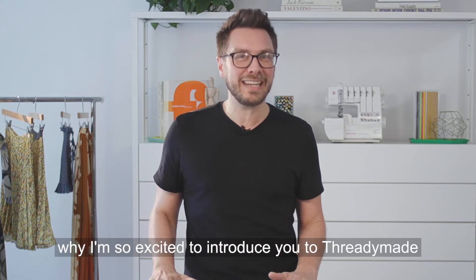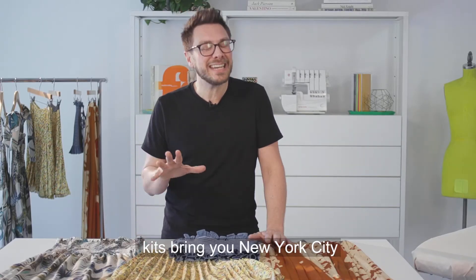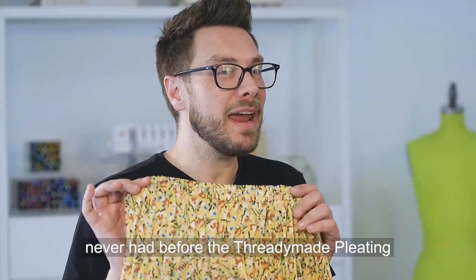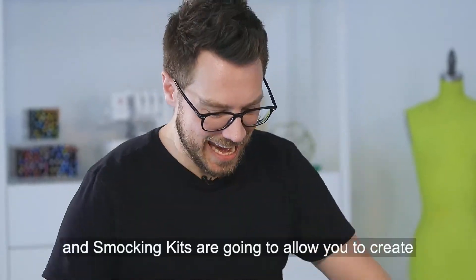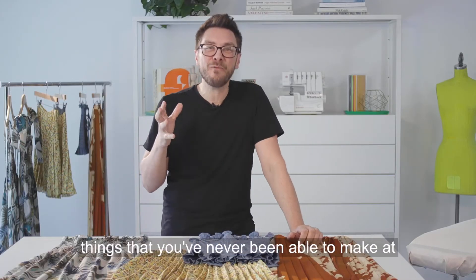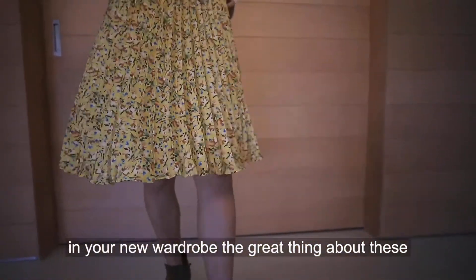That's why I'm so excited to introduce you to ThreadyMade. ThreadyMade kits bring you New York City Garment District insider access that you've never had before. The ThreadyMade pleating and smocking kits are going to allow you to create things that you've never been able to make at home before, and they're going to be key pieces in your new wardrobe.